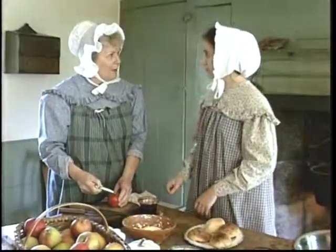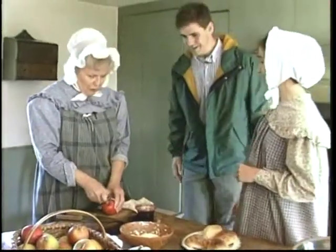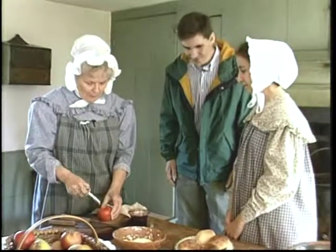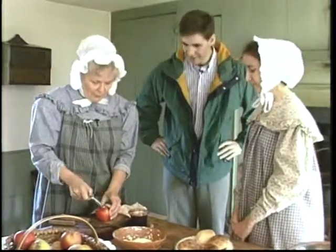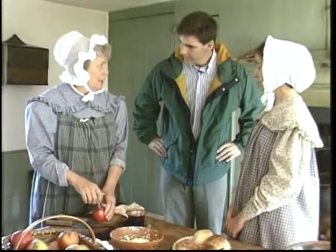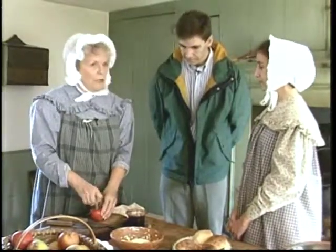We're going to make an apple pie. Good day. Well, we're just fine, thank you. Here in the Fitch House, we have two lovely ladies cooking the main meal today. We're preparing our dinner. Of course, dinner would be the big meal of the day, and that's served at noon. It's called the Nooning.